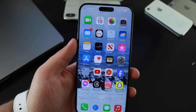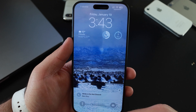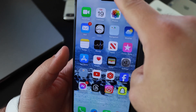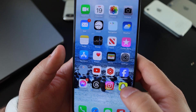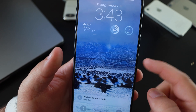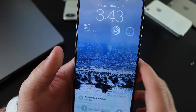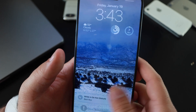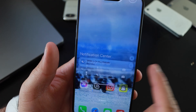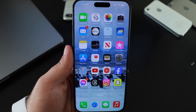It looks like Apple did fix the wallpaper glitch somewhat. Swiping down from the home screen and back up, it mostly doesn't do that anymore — though it does dim just a little bit in the corner. So it looks like they fixed it partially, but not completely, which I noticed just now. It does still dim down a bit, so Apple is still working on it.